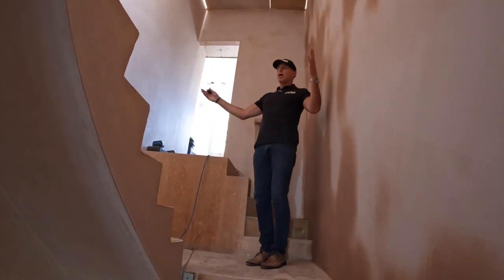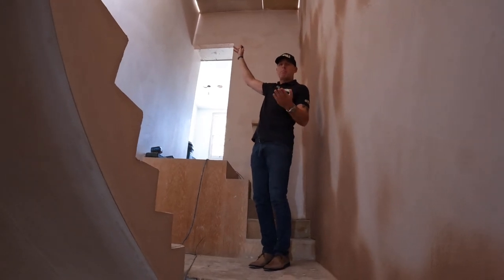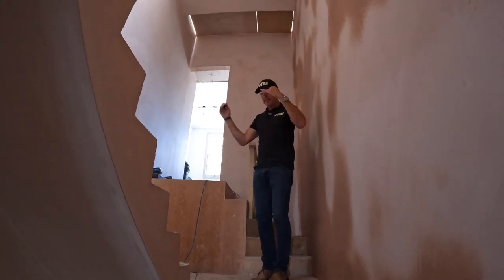Up here, there was a little kind of balcony which led onto the roof terrace. That is going to be walk-on glass now, so you're going to have a lot of light coming down here.